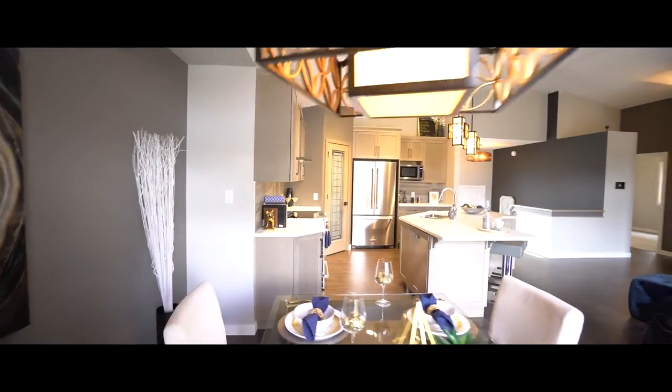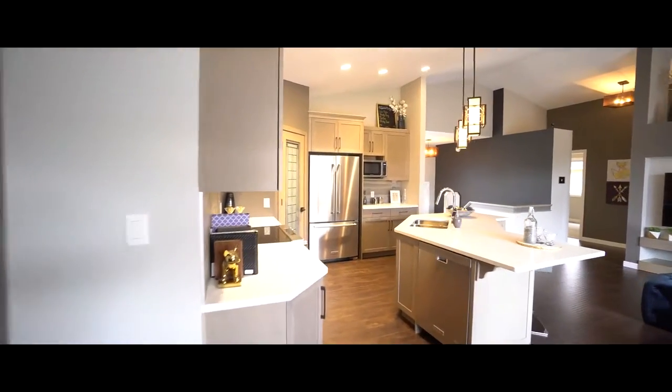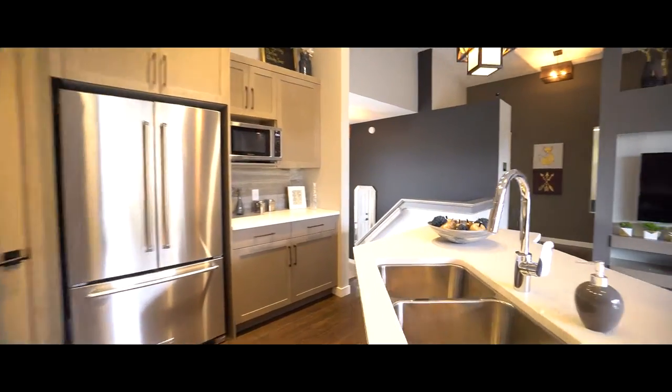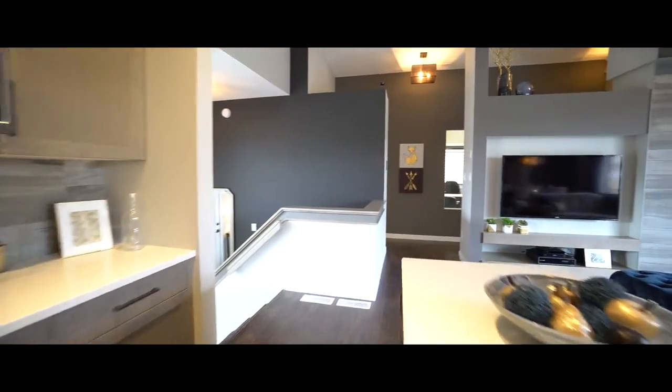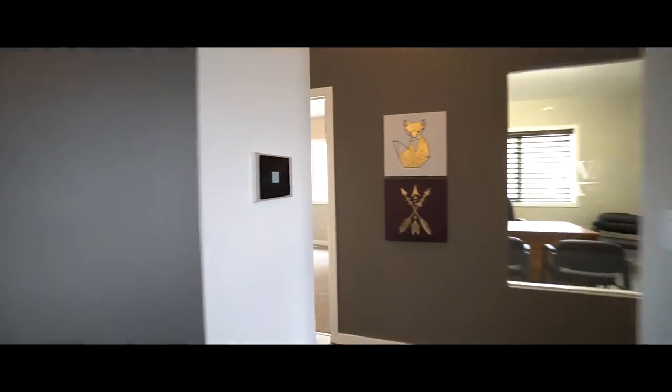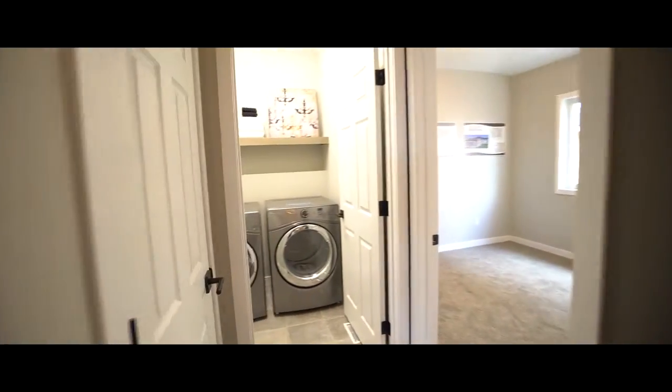This cleverly curved quartz island means you can keep the conversation flowing or keep an eye on the kids while you carve the Sunday roast, and still room for a double sink. A main floor laundry is an absolute must.